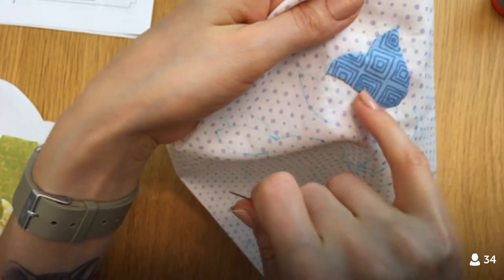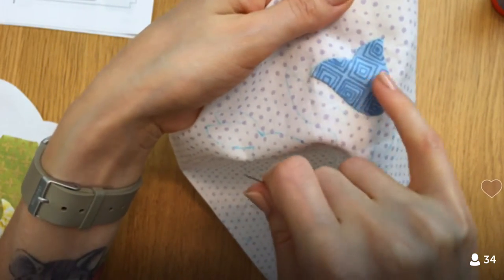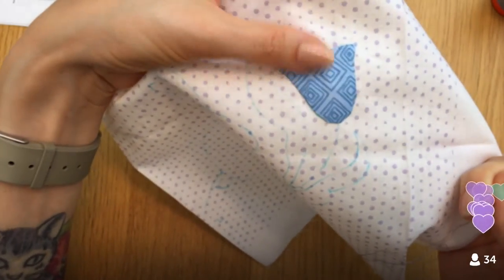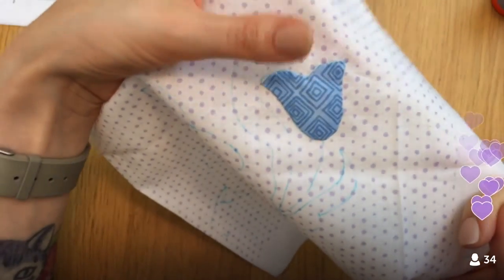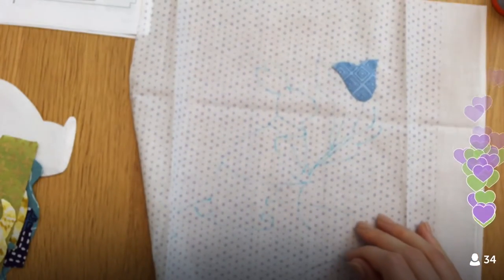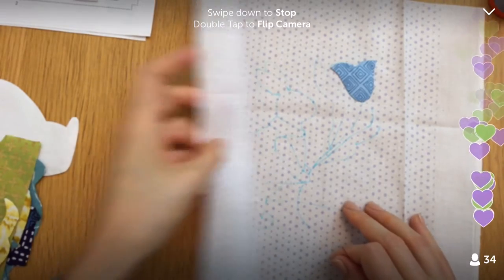Do you see the needle turn effect? The fabric is just puffed up — it looks raised off the surface of the background fabric. That to me is what needle turn is. I just kind of love it.